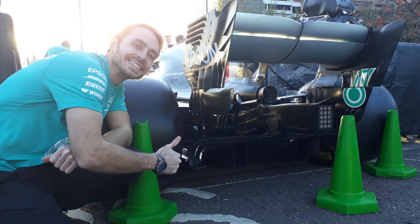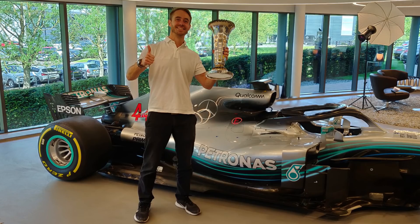For those of you that are new to my channel, I was an aerodynamicist for Mercedes for the 2018, 2019 and 2020 Formula 1 seasons, and now I work as an aerodynamic consultant designing race cars across a whole variety of classes all around the world. So let's get into the analysis of the car.